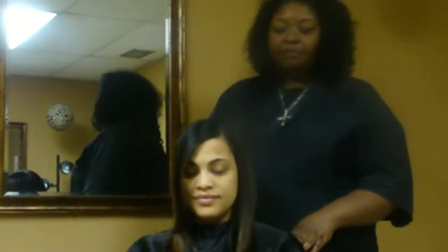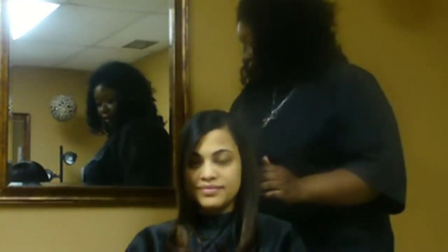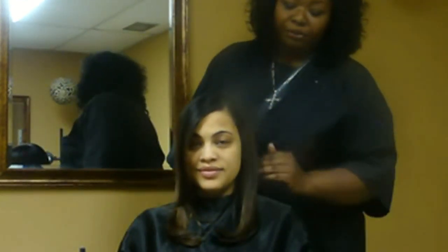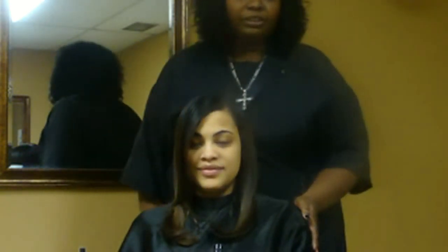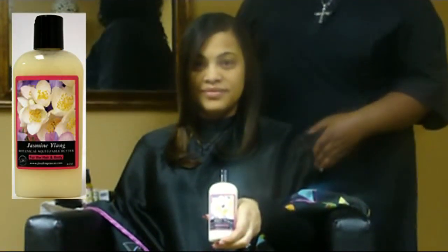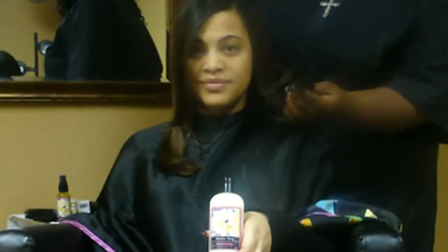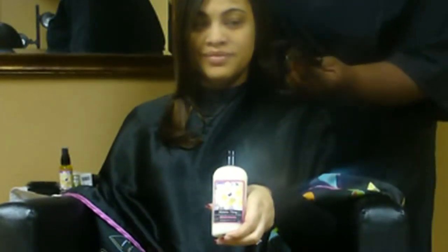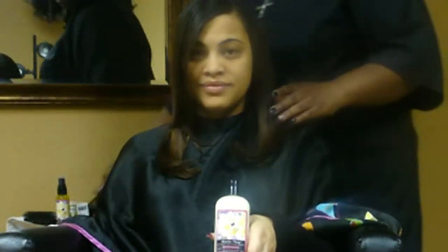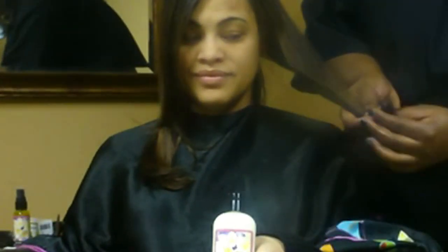The next thing we did was, after we had that in her hair while it was wet, I blow-dried it with the blow-dryer and a paddle brush. Got it dry, and then I went through and used the hair and body butter — also the botanical Jasmine Yelaine line — towards her ends, because I wanted to make sure those ends were sealed off very well. It gave her hair a lot of shine, as you can see, and it sealed off those ends completely.